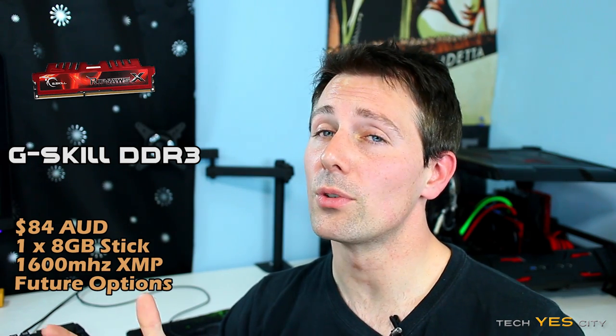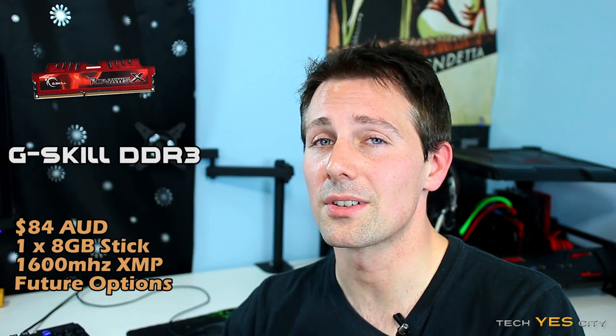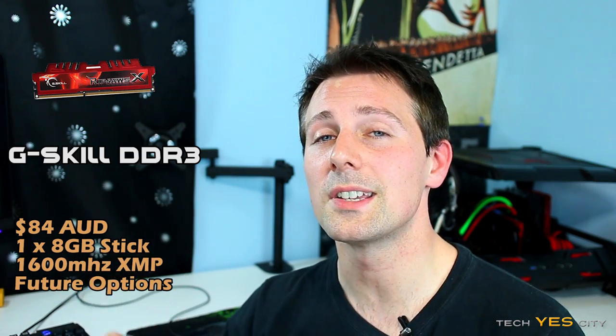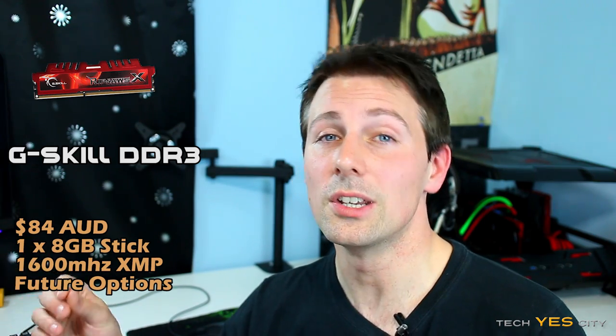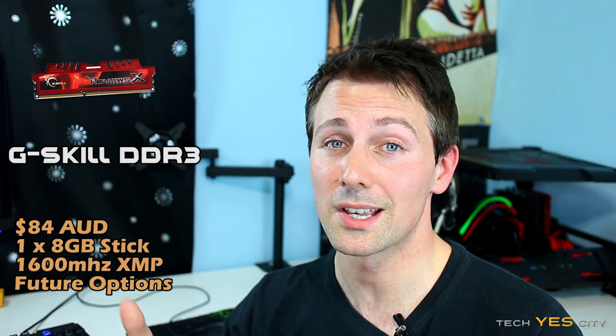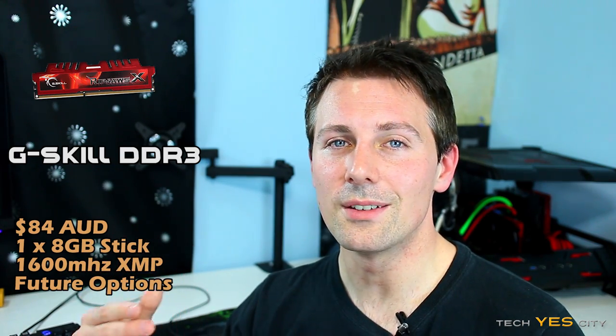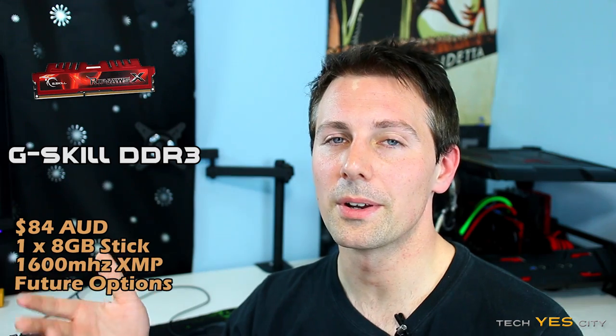For the memory, we're going with G.Skill Ripjaws 1600MHz DDR3. This is one 8GB stick at $84, which is decent value given how overpriced memory is in Australia. You've got one stick, so if you wish to add another in the future to get 16GB you can do that — especially if you upgrade to a quad-core, eight-threaded CPU later. Just enable the XMP profile and you've got 1600MHz speed instantly.